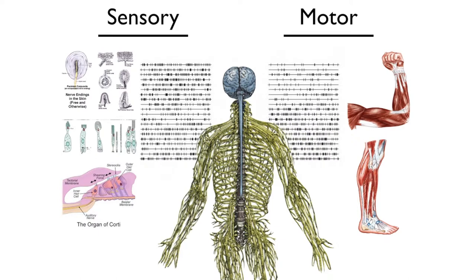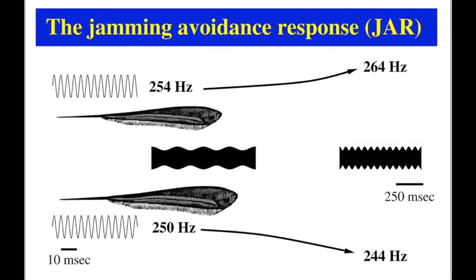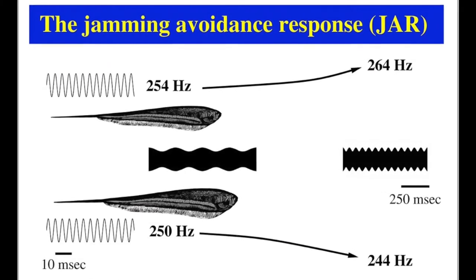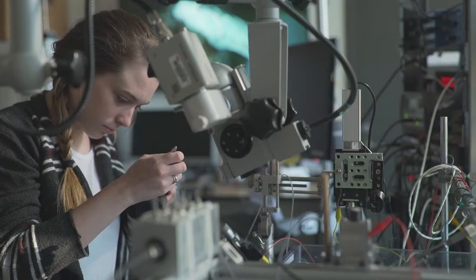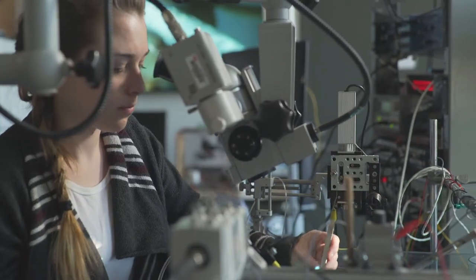Animals have sensory cells that convert signals in the environment into patterns of electrical pulses in the nervous system. These patterns of pulses are integrated in computations in the brain that are eventually used to control musculoskeletal systems for behavior. Electric fish are helpful because many of their behaviors rely on electricity, the same currency as the nervous system, allowing researchers to focus on neural codes.